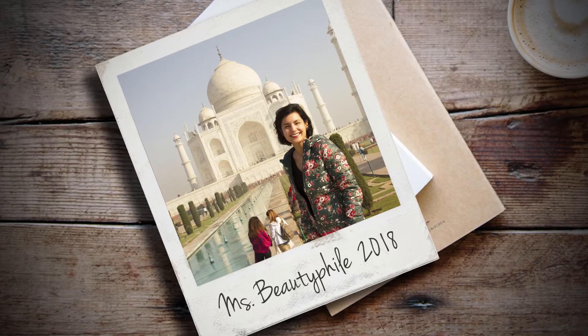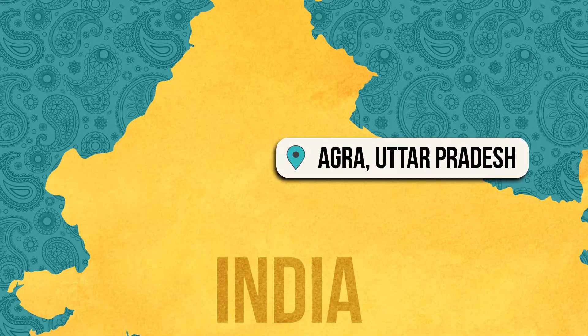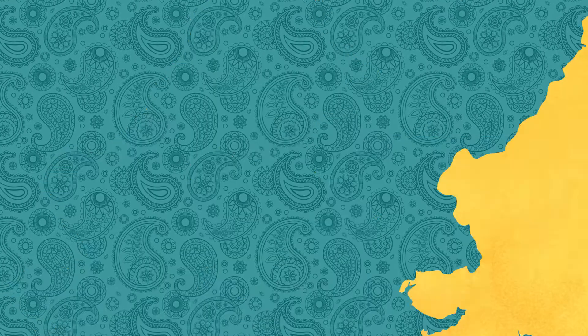Sometimes even the Taj Mahal needs a facelift. I am in Agra, a city in the northern Indian state of Uttar Pradesh. It's like 7 in the morning and right now I am walking to the Taj Mahal. This is like the high point of my trip right here. I'm really excited to see this — I've been looking forward to it for a while now, so we'll see how it goes.